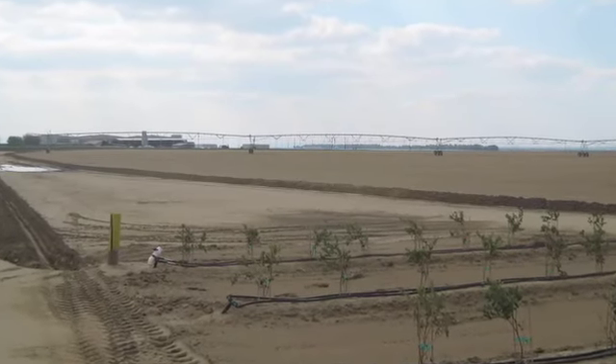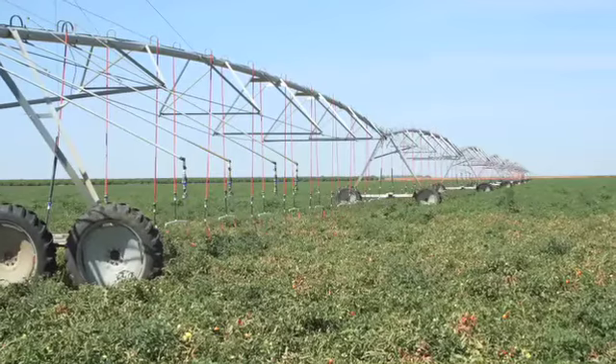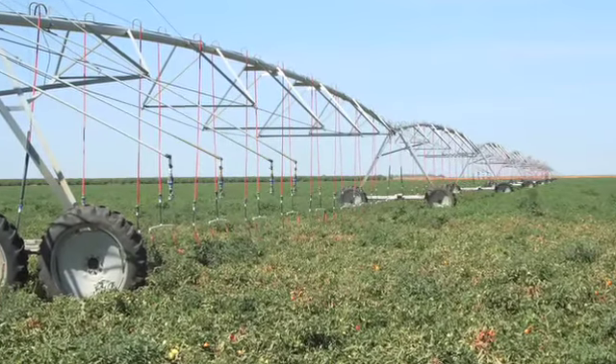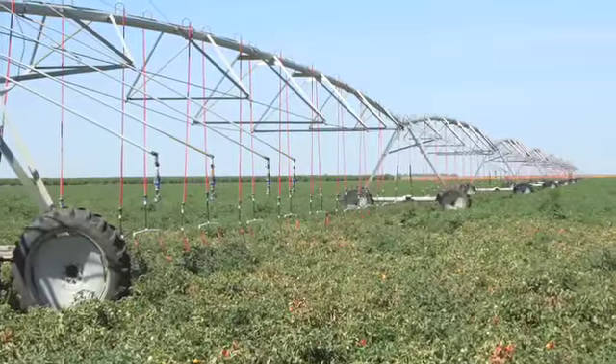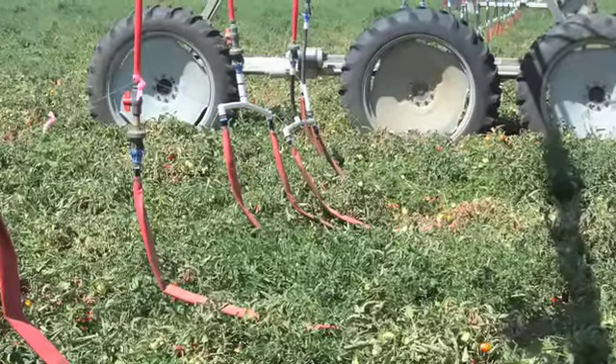This is really important for California because agriculture uses 75 percent of the water in the state, and if we're going to support California's growing population, maintain a thriving agricultural sector, and support salmon and other species, agriculture has to use water more efficiently.